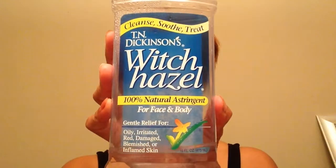Next I get my trusty witch hazel for toning. This has worked for me for years. This is what I use to tone, especially in the summertime. Let that dry a little.